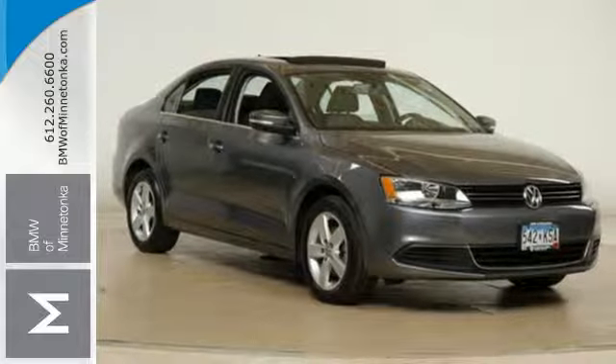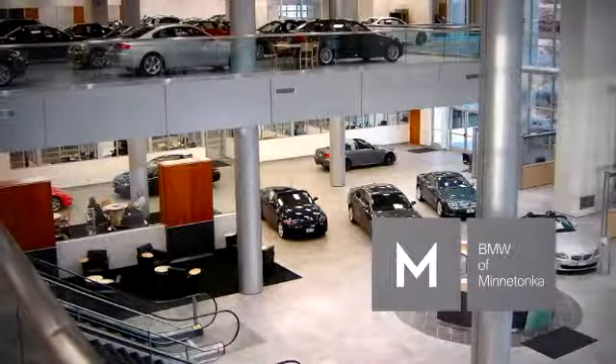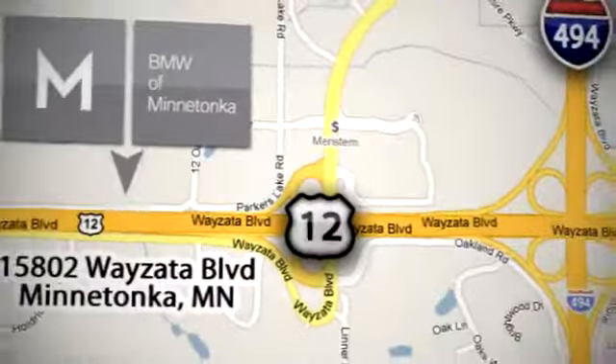Come out and take this sporty, well-appointed sedan for a test drive today. BMW of Minnetonka, the Twin Cities' only locally owned and operated BMW dealership. We're conveniently located at 15802 Wayzata Boulevard in Minnetonka, Minnesota.